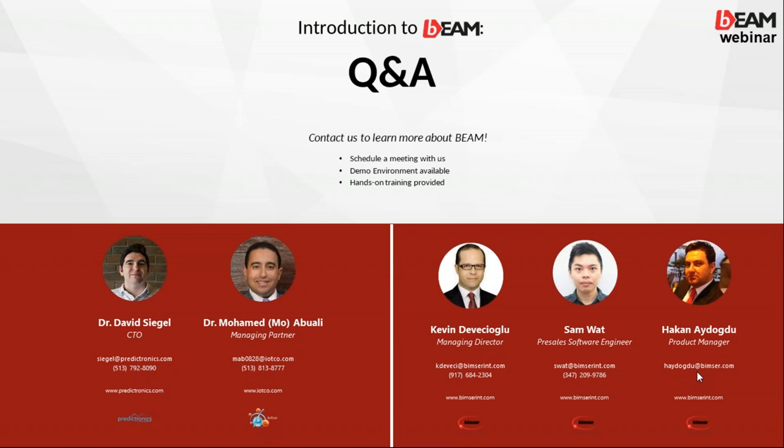Thank you for your time and insight. Our contact information is on screen — phone numbers and email addresses — so if you have any further questions or would like to continue the conversation, please feel free to contact us. We look forward to seeing you in our coming webinars. Thank you and have a nice day.